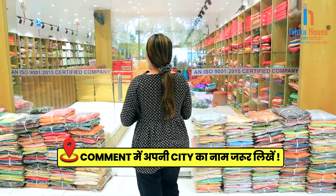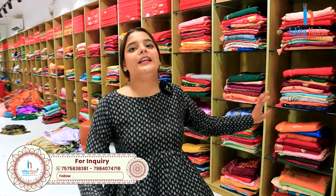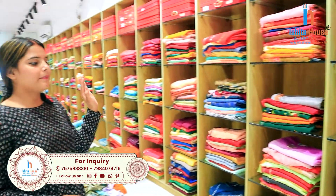Now, let's show the varieties. After visiting here, you will see the collection — work, semi-work, heavy work. Everything you will see in this segment.